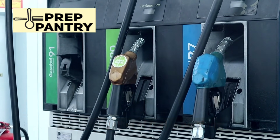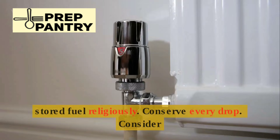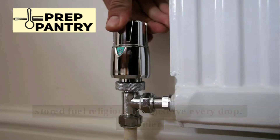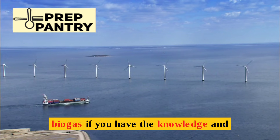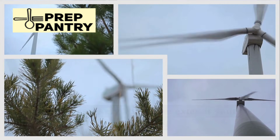Every gallon of fuel is precious and irreplaceable once your stored supply runs out. Fuel management becomes critical. Rotate your stored fuel religiously, conserve every drop, and consider alternative fuels and methods — wood burning, biogas if you have the knowledge and resources. Every alternative extends your primary fuel supply.